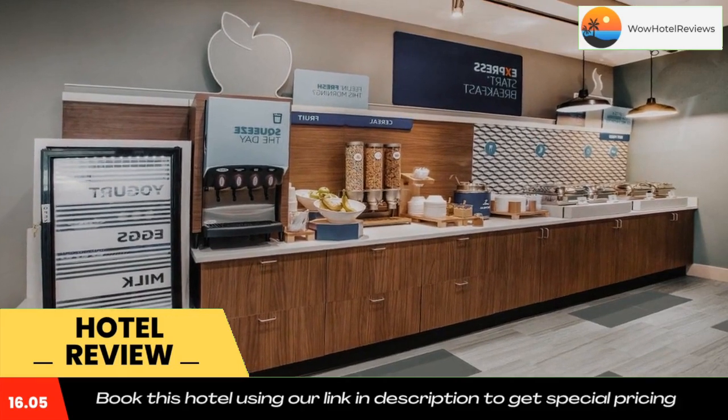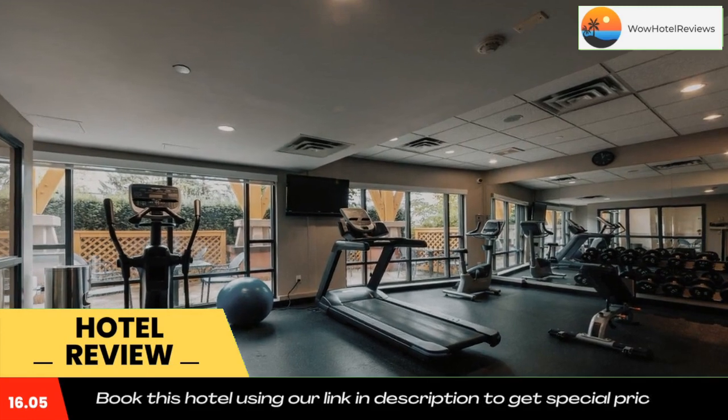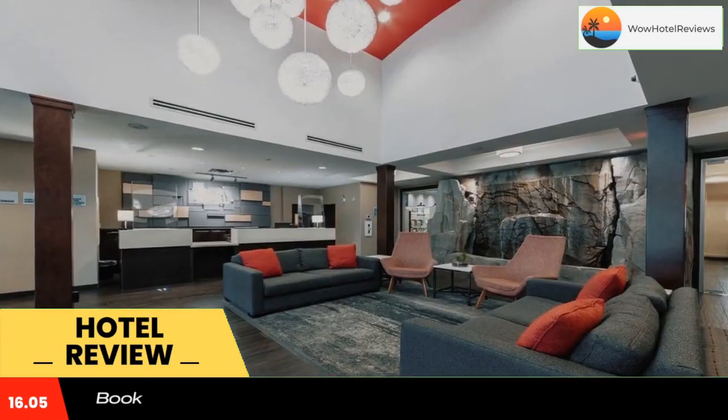At Holiday Inn Express and Suites Riverport Richmond, guests can exercise in the fitness center or relax in the hot tub. There is free on-site parking.